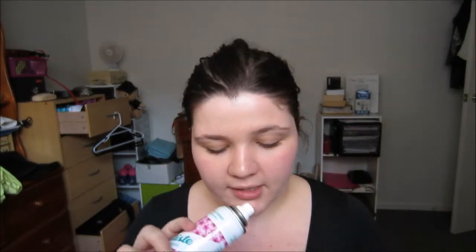My hair favourites for the month have been my Batiste Dry Shampoo in the Floral and Flirty Blush - this is like a super-sized version, and it was about $10. I don't normally use dry shampoo because I don't tend to have an oily scalp, but lately I just haven't been washing my hair as much. This just gives me a little bit of a lift, makes my hair look more fresh, clean and lifted. I don't find it leaves a white cast if I rub it in properly.